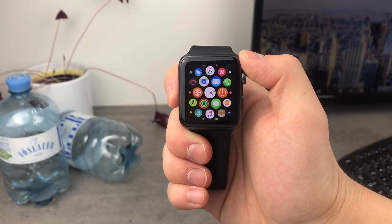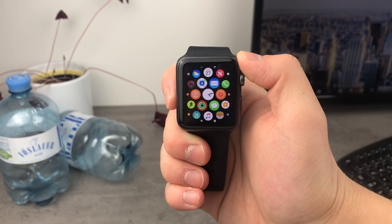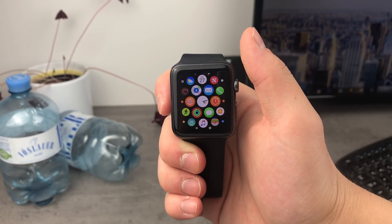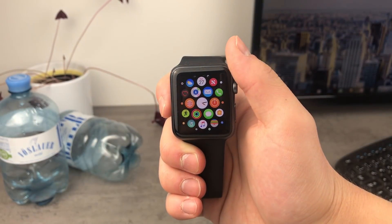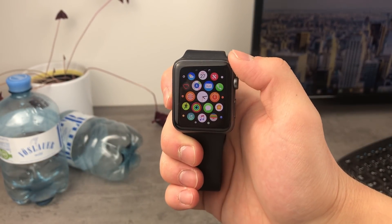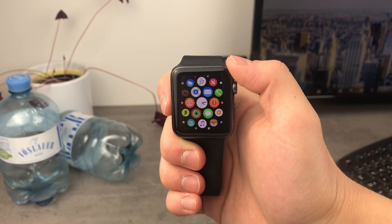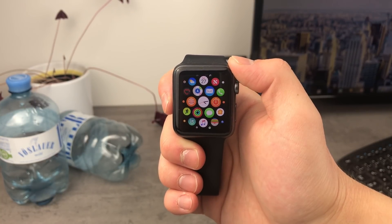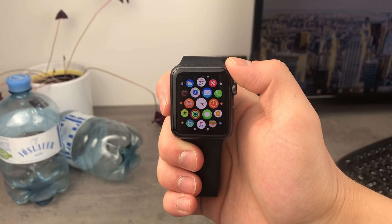There is also the first beta of WatchOS 4.3, and there are quite some new features. I'll talk about that when it drops for the public, because you are not able to install it right now. When it drops, you can definitely expect a video about it on this channel. If you are new here, definitely click the subscribe button — the red one under the video — so you won't miss that video.